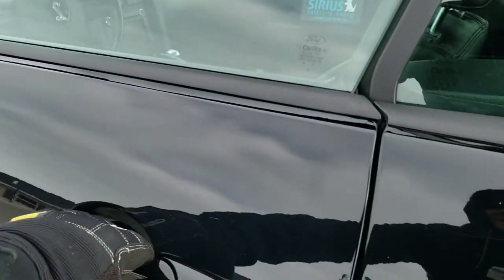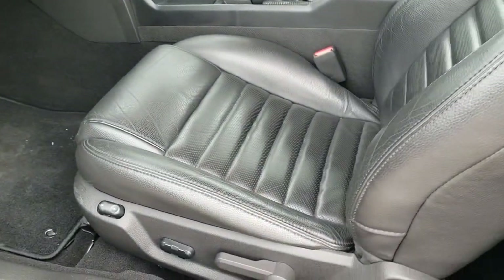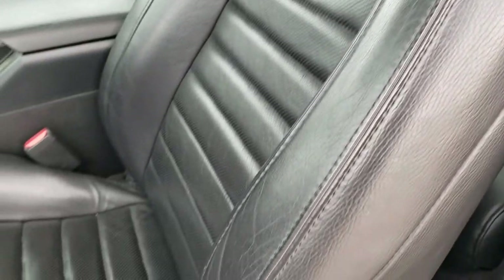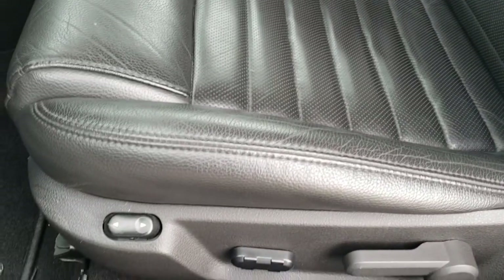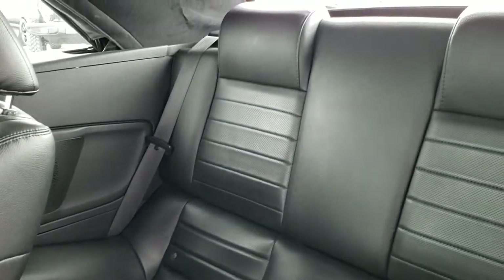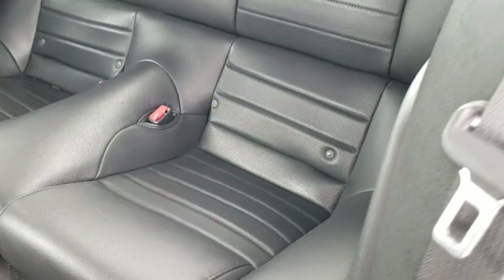As we hop inside the vehicle, the GT500 package gives you the black leather interior. You get the cobra embossed backrest, the side curtain airbags — no rips, no tears on those seats. Power driver seat. The back seats are in excellent shape as well, no rips or tears back there. You do get the latch child safety system if you want to try and get a car seat back there.